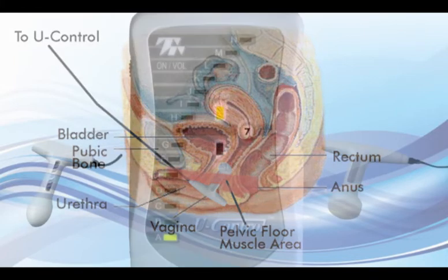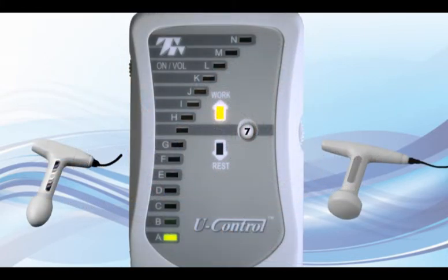Since U-Control is a prescription device, it is important that you follow any specific instructions given to you by your physician. A typical session may be as follows.